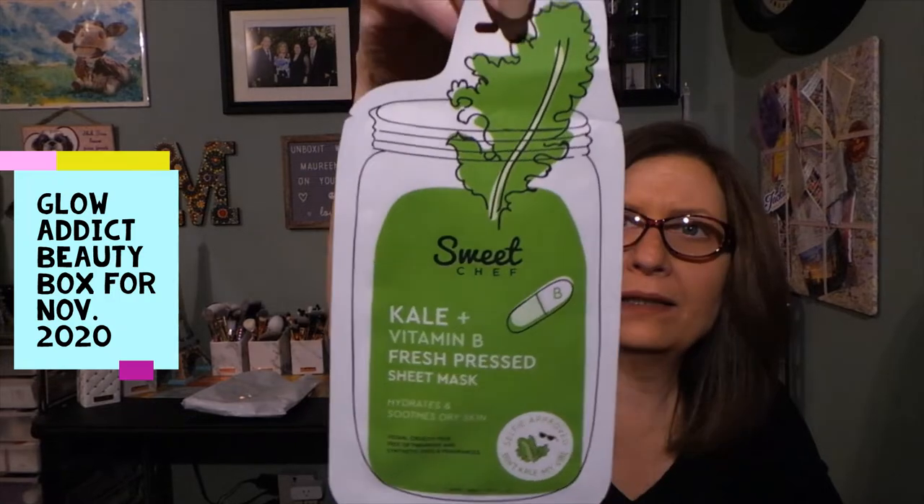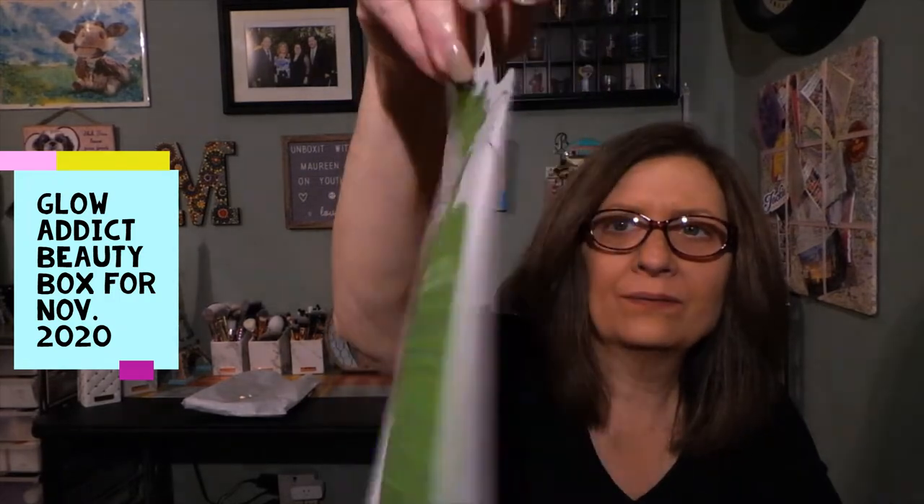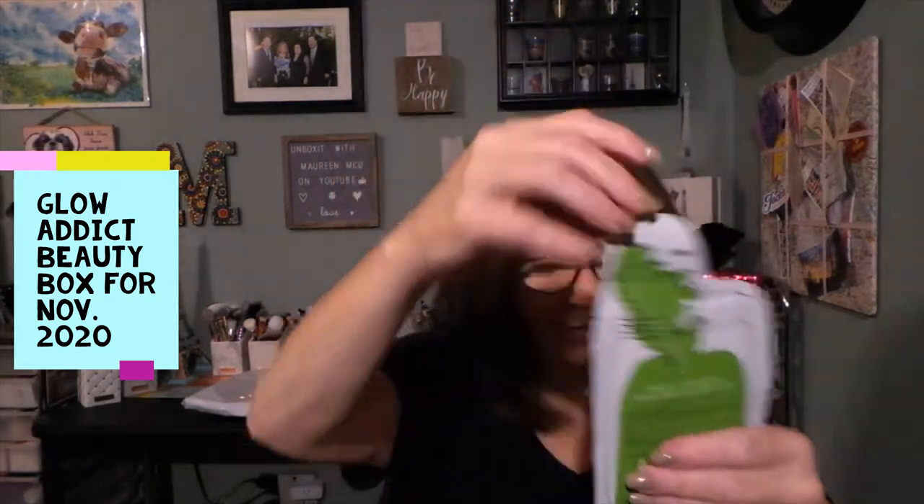We have a mask from Sweet Chef — this is the Kale and Vitamin B Fresh Pressed Sheet Mask. It hydrates and soothes dry skin. That's cute packaging. They're worth, you know, a buck or two, maybe three, depending on the brand.